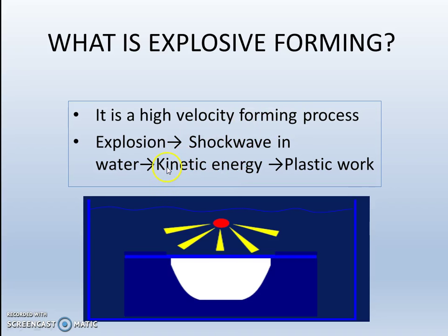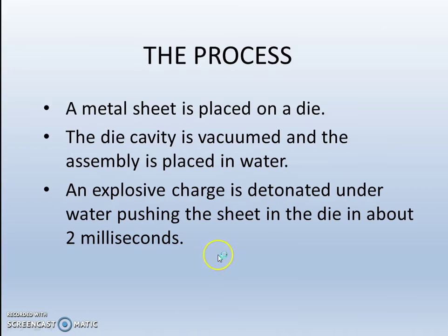The explosion leads to shock waves in water, producing very high kinetic energy levels which cause plastic deformation of the workpiece. A metal sheet is placed on a die, the die cavity is vacuumed, and the assembly is placed in water. An explosive charge is detonated under water, pushing the sheet into the die in about 2 milliseconds. It is a very rapid process.